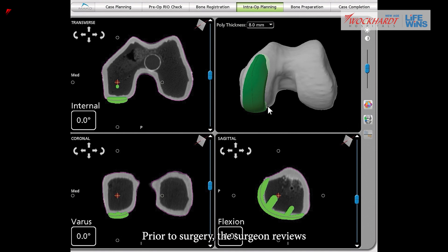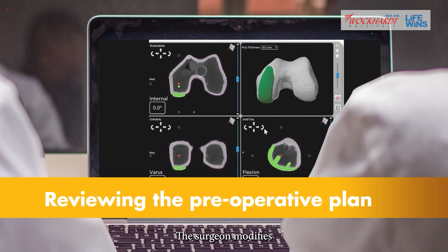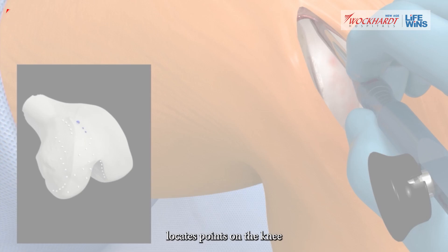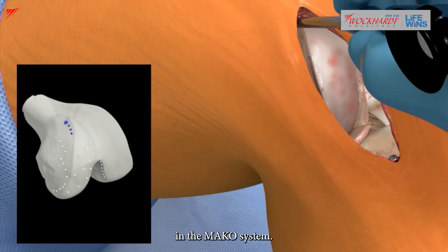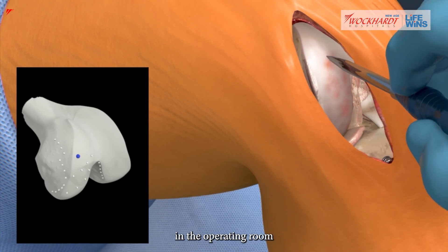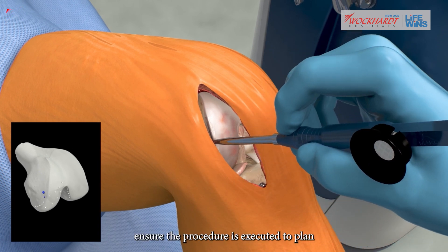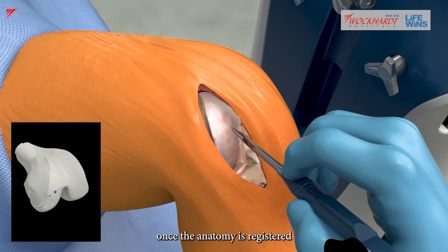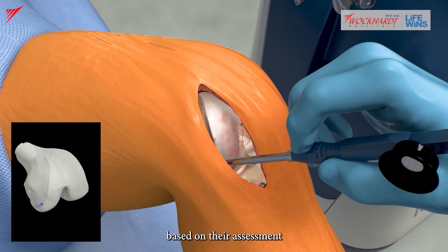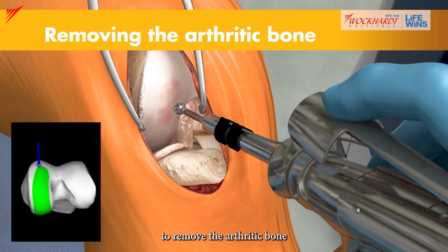This virtual model is used to create a personalized preoperative plan. Prior to surgery, the surgeon reviews the plan, size, and placement of the implant, and modifies it if necessary. During surgery, the surgeon locates points on the knee to register the anatomy in the MAKO system, establishing the relationship between the patient's actual anatomy in the operating room and the 3D model. This step helps ensure the procedure is executed to plan. Once registered, the surgeon has the flexibility to further modify the plan based on their assessment of the patient's anatomy and range of motion.